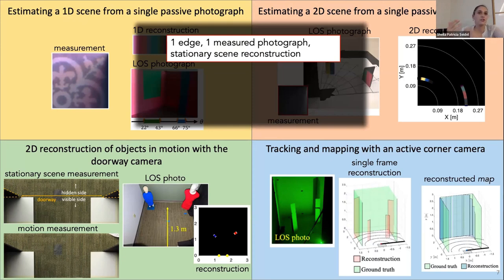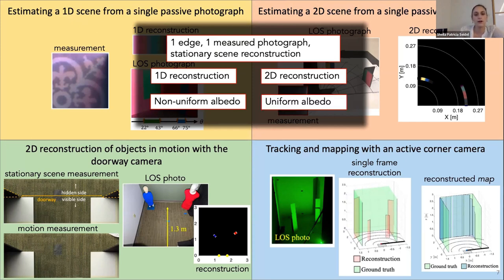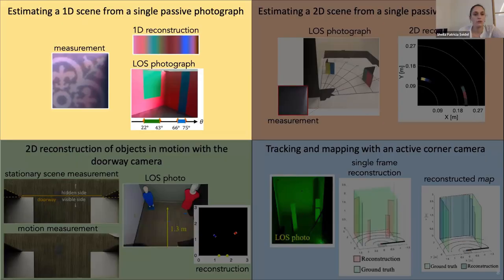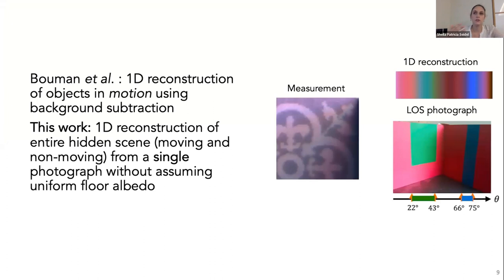Both the first and second projects use one edge and one measured photograph and attempt stationary scene reconstruction. In the first project, we reconstruct a 1D image of the hidden scene and also estimate the unknown floor albedo. For the second project, we focus on understanding the extent to which 2D reconstruction is possible, making the problem simpler by keeping the uniform floor albedo assumption. Unlike the Bauman work—which performs 1D reconstructions of objects in motion through background subtraction—we reconstruct stationary scenery using a single photograph without assuming a uniform floor albedo.